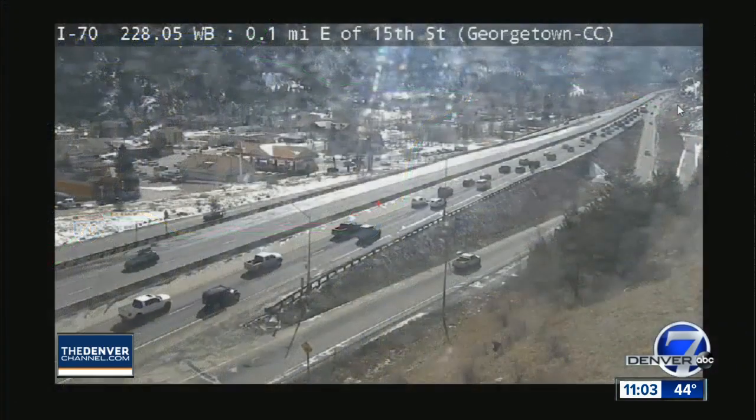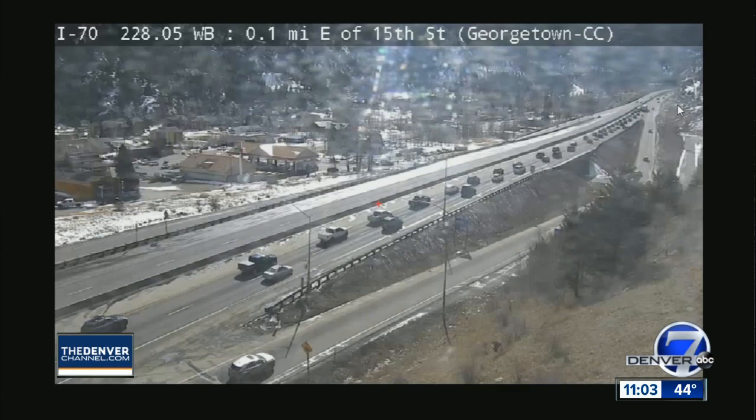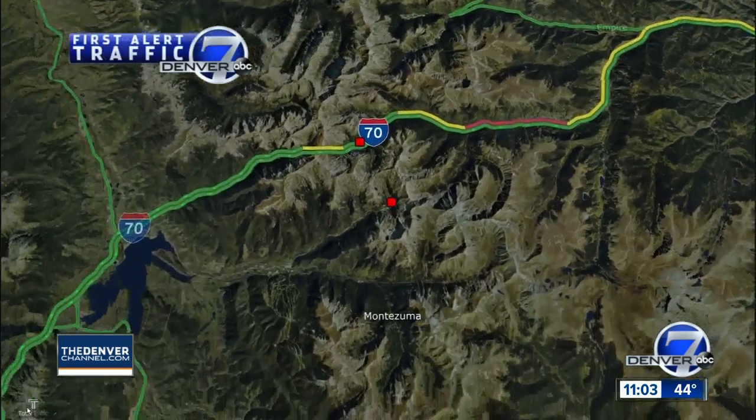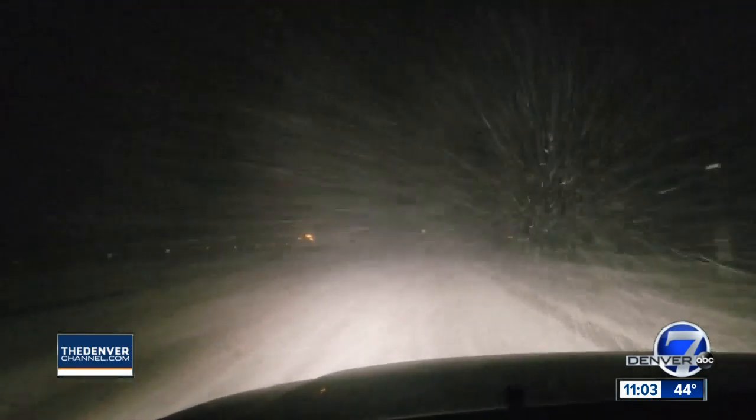We've got a camera up there and you can see it's just not looking good on that westbound side. The sun is out, but going back to the map we start seeing some snow the further west we go, past Silverthorne and then into Vail, where the map looks okay. But you can see from the camera up there we are still seeing snow falling a little bit. Fortunately, we're starting to see some lane recognition now.